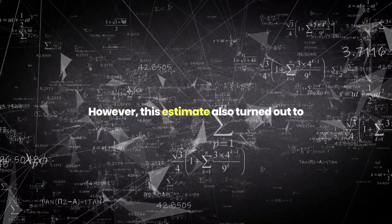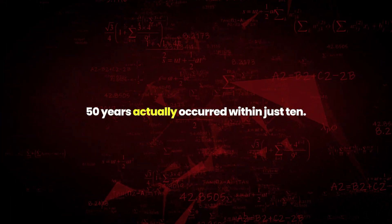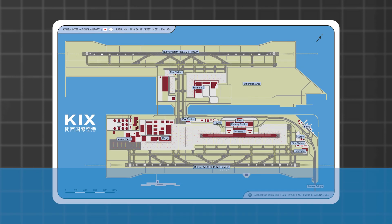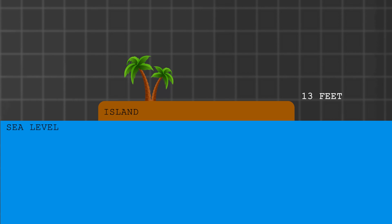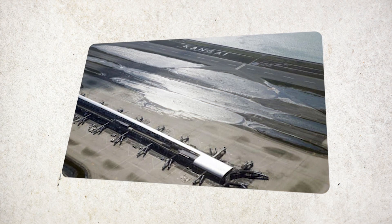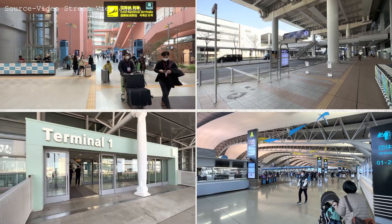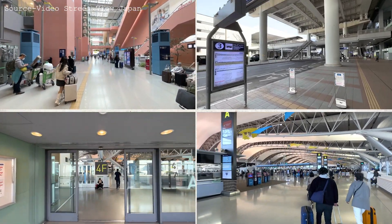However, this estimate also turned out to be incorrect, because what they expected in 50 years actually occurred within just 10. By the time the second terminal of the airport was launched, the island had already sunk by 52 feet — well beyond the expected 13. And here we are today: the airport stands at a dangerously low level that continues to decrease day by day. It is now being said that by 2056, the airport will sink by more than 13 feet and come parallel to sea level.